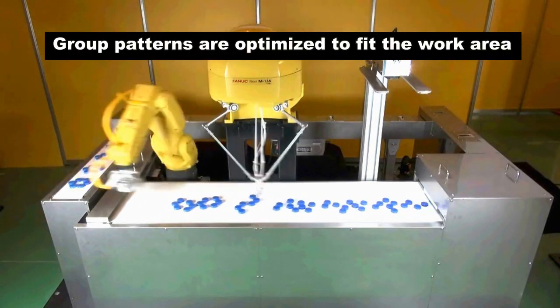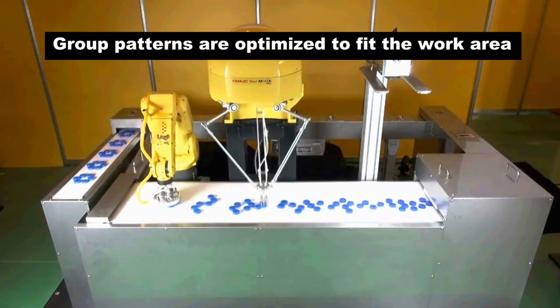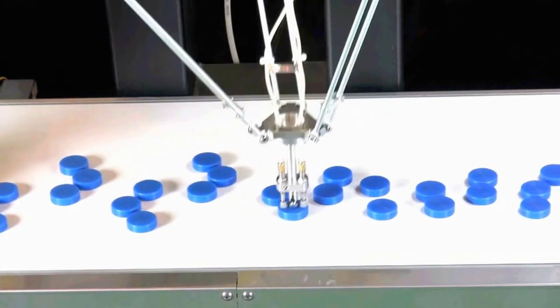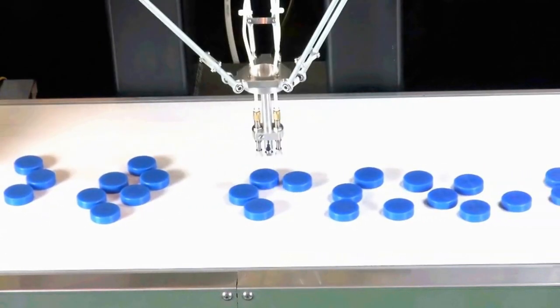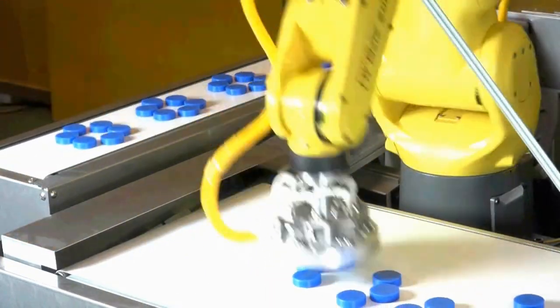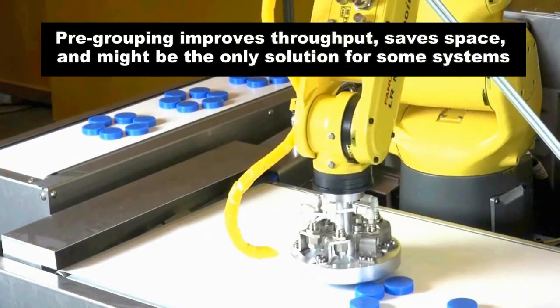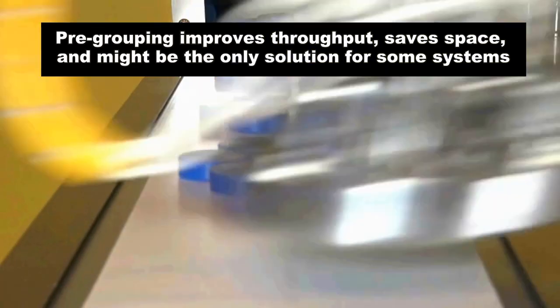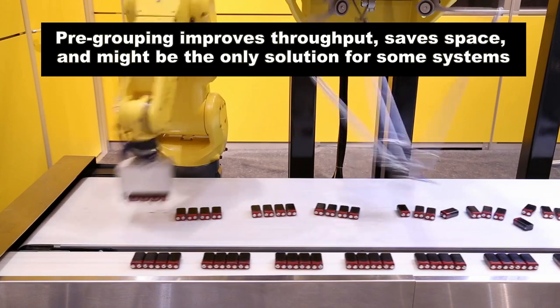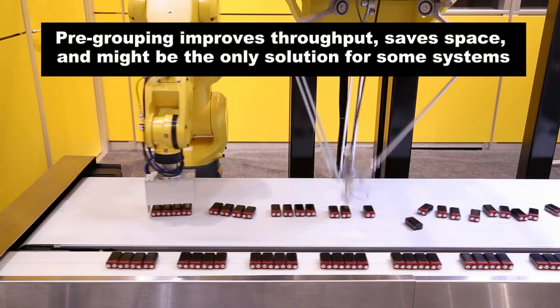Group patterns are optimized to fit the work area. Pre-grouping improves throughput, saves space by requiring smaller outfeed conveyors, employs a smaller work envelope, and in some applications might be the only solution.